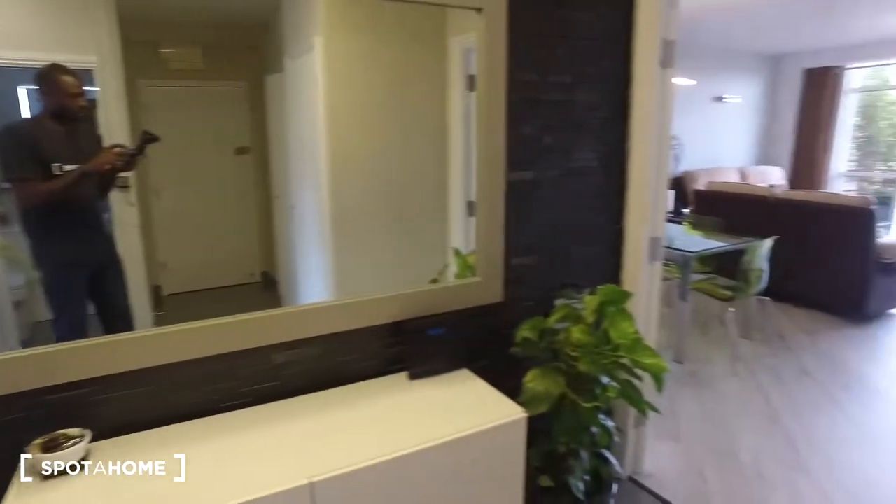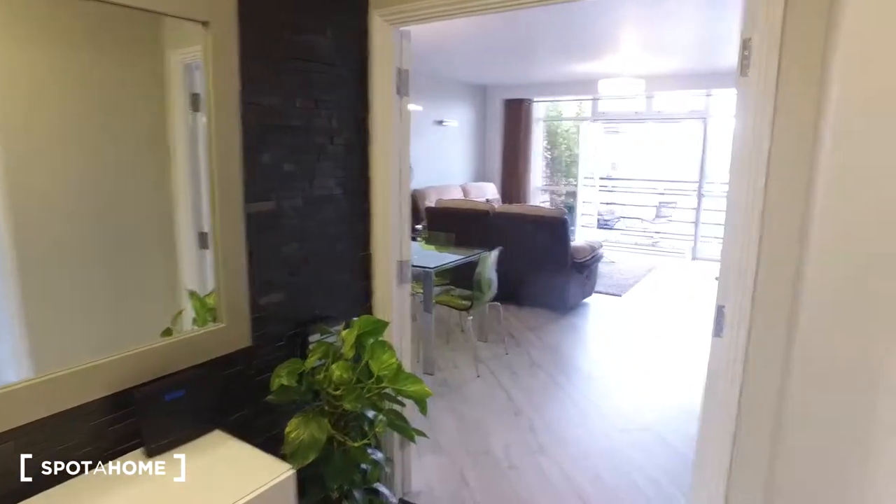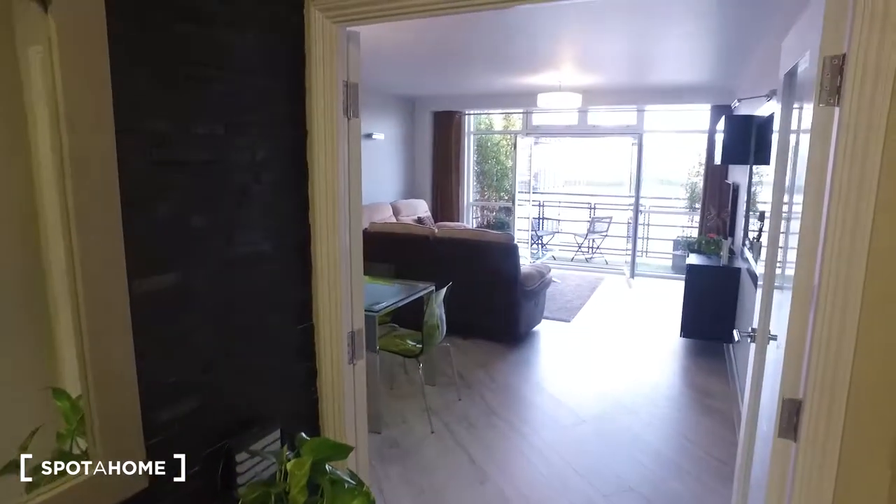On the other side of the apartment we get the living room space, dining room, kitchen, and at the far end we can see the balcony.